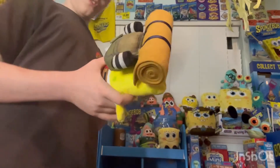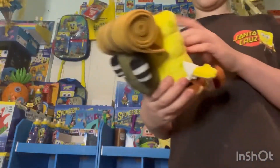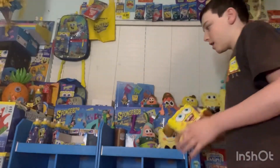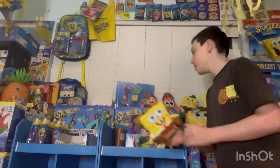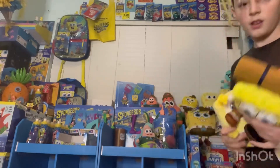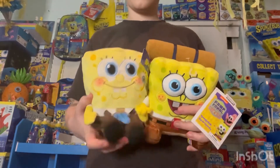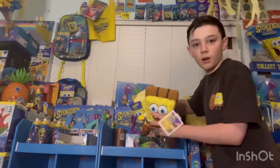It says Nickelodeon on the bottom. Also, those little feet — they're actually like beanbag feet, you can kind of hear it. Here's a comparison to the Canadian one — it's actually almost the same size.